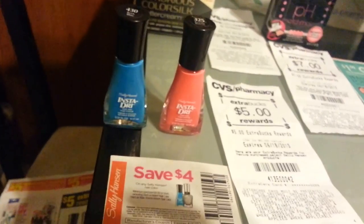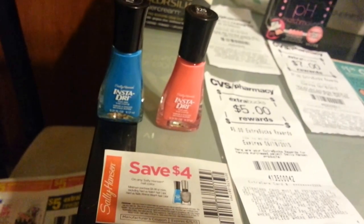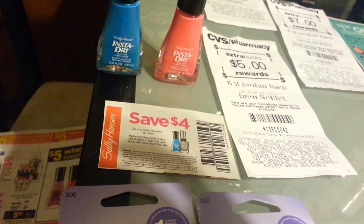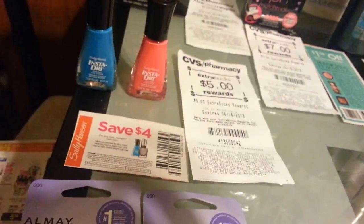Sally Hansen is a monthly deal. This week it's spend $10, give back $5. I used this $4 coupon that we got two weeks ago, and I got back $5. This is my money maker — I did this deal two weeks ago as well.